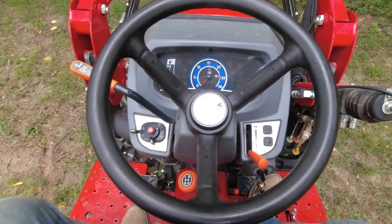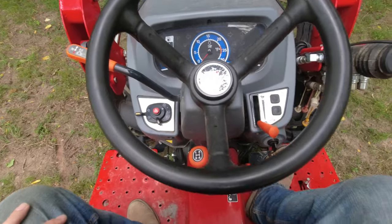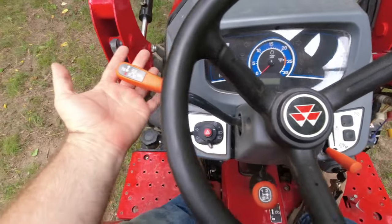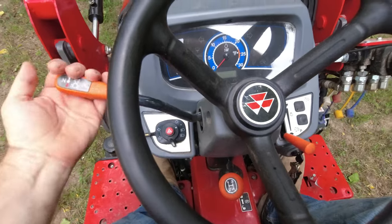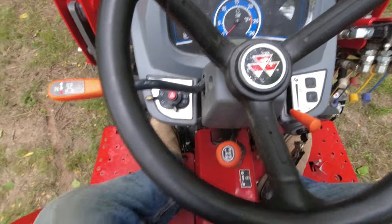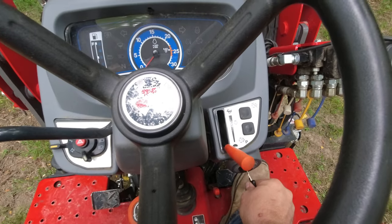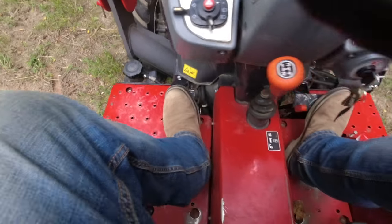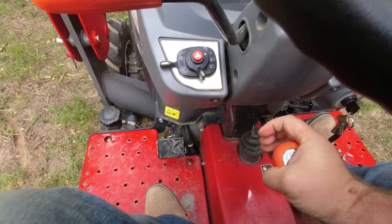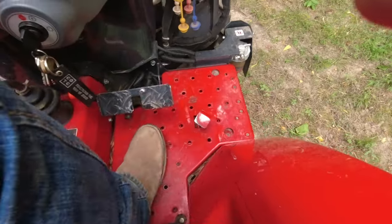I'll go over the controls here really quick. I've had this a year now — 155 hours on it — and I've gotten pretty good at running this thing. Here's the shuttle for forward, neutral, and reverse — it works great, I love this thing. Down here we have high, neutral, and low. In order to start it up it's got to be in neutral. On the left end here we've got the clutch pedal and the shifter, and then we've got the brakes.